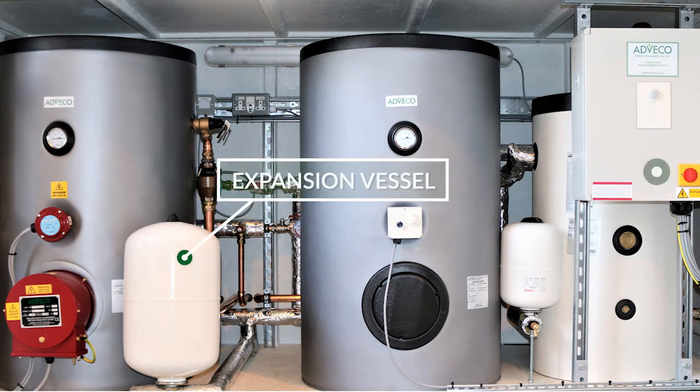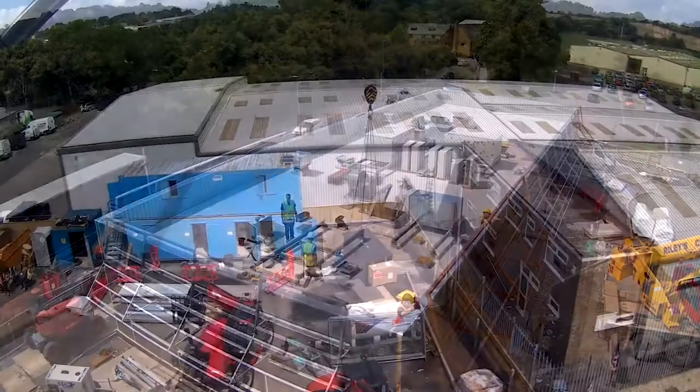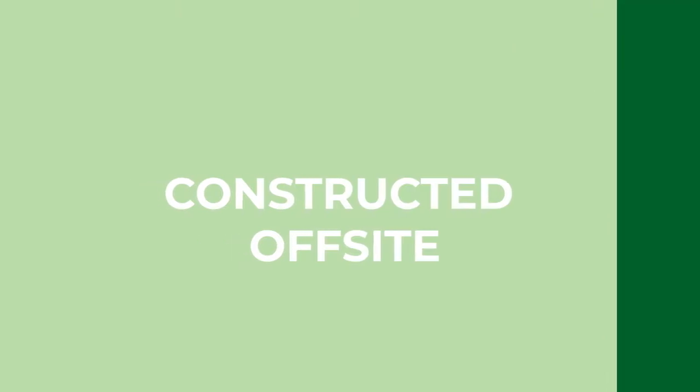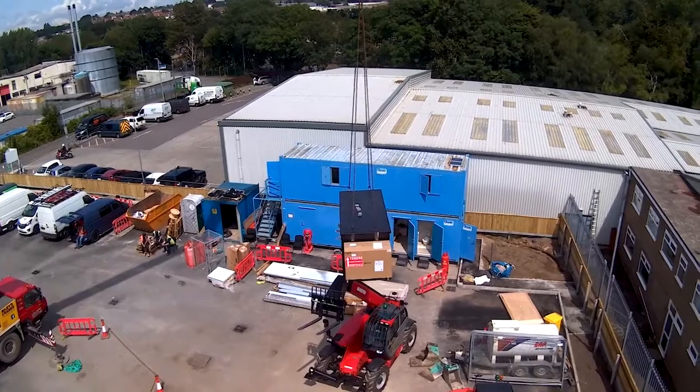Reducing carbon emissions and cutting operational costs. The plant room is constructed off-site by Adviko and is delivered ready to be installed. Lifted into position in minutes, installation is fast and simple.